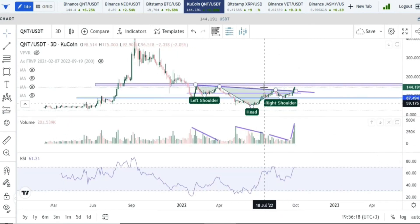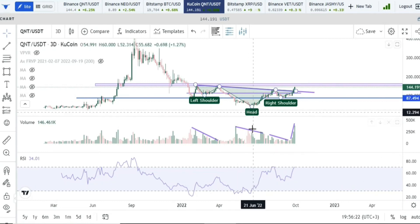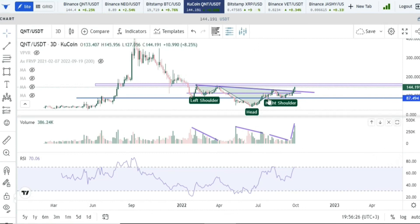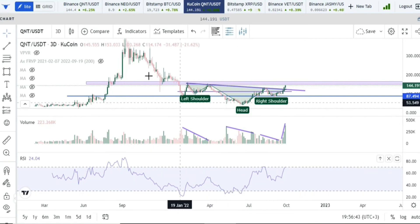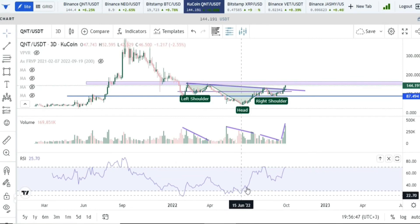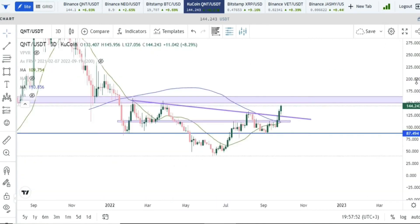Another thing to validate the inverse head and shoulders pattern is the RSI. At the formation of the head, we have an oversold RSI — this is really what you want to see with inverse head and shoulders patterns, because these are reversal patterns. You want to reverse a prior downtrend, and hitting oversold on the RSI at the head is a very strong confirmation signal.